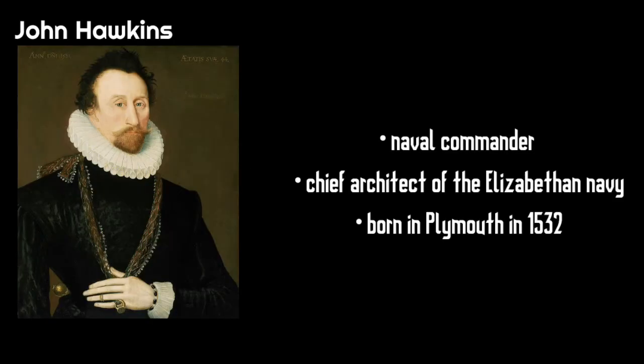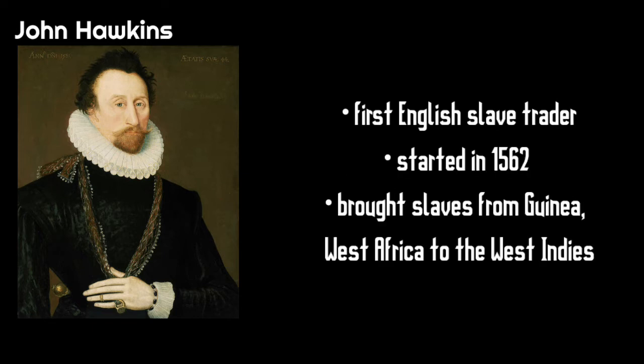A naval commander and chief architect of the English Navy, Sir John Hawkins was born in Plymouth in 1532. A second cousin to fellow seaman Sir Francis Drake, he became the first English slave trader.